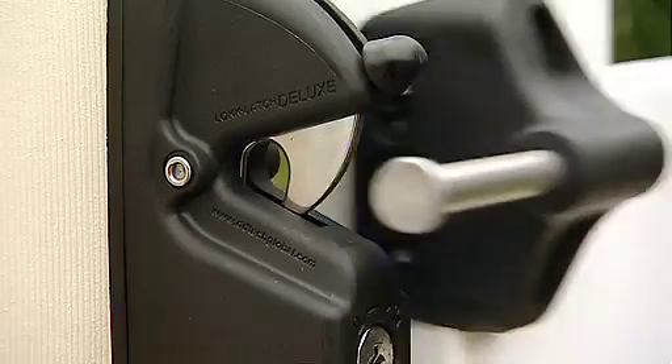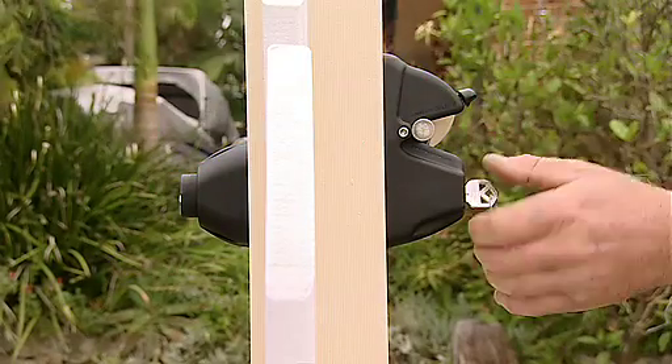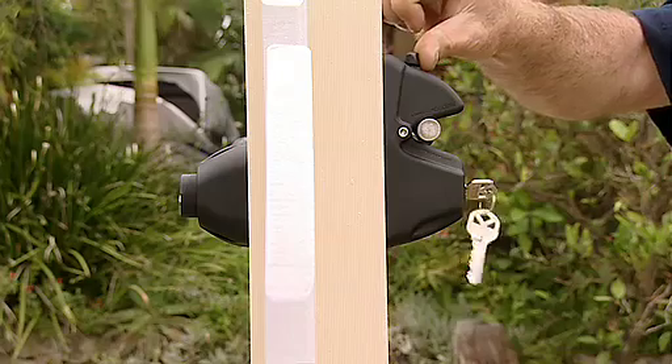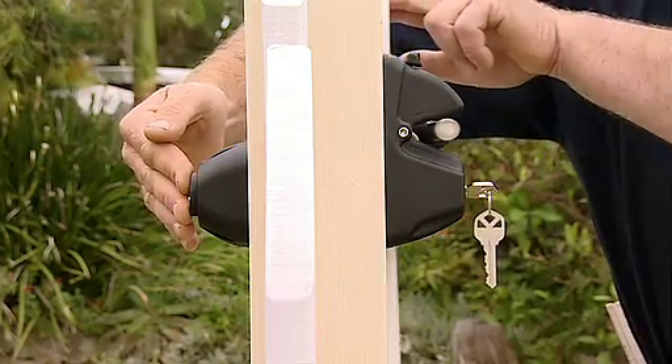As with other members of the LockLatch family, its 6-pin security locks can be conveniently keyed alike to most household locks before installation, for the added convenience of an integrated security system.